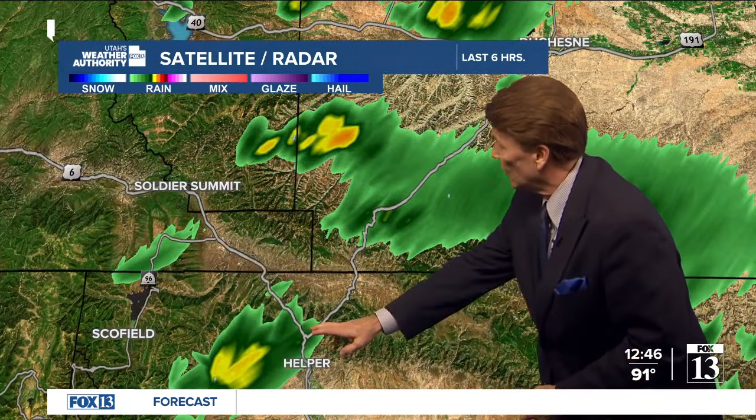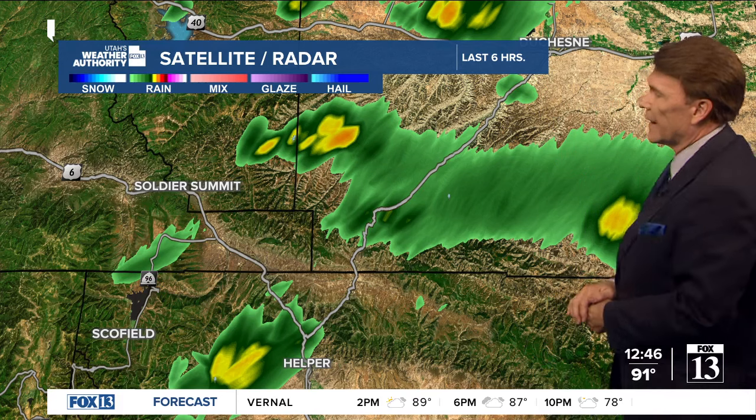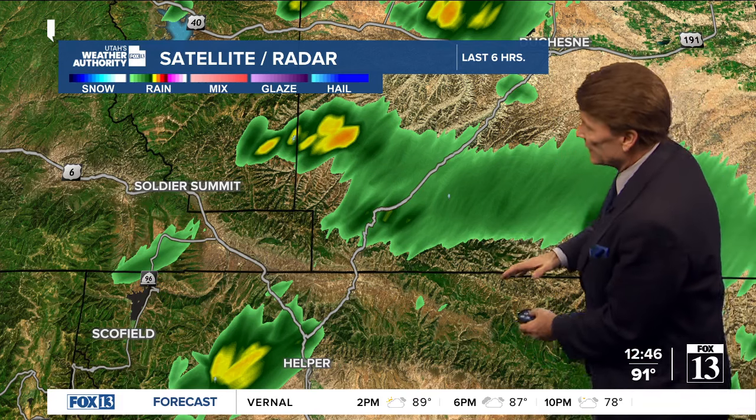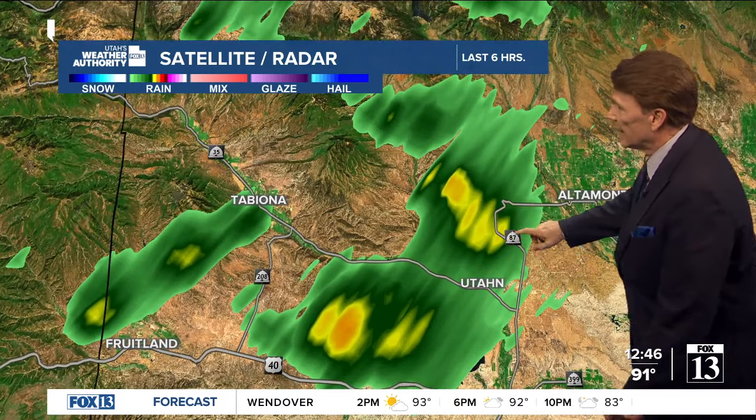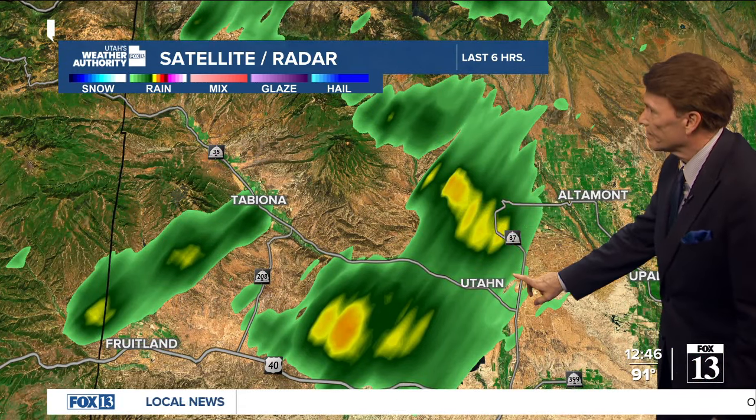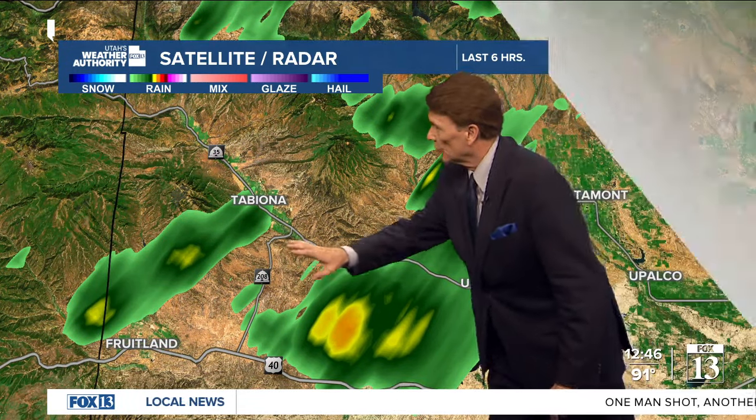This area on the east side is also vulnerable to flash flooding. We also have a storm just to the west of Helper, moving towards the east. These storms along the Tavaputs have been light to moderate. Now, new storms are forming in the vicinity of Fruitland and over by Starvation Reservoir and north along the Uintas.